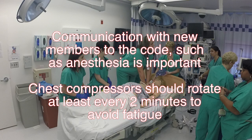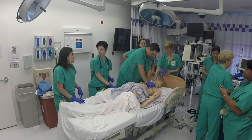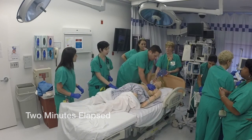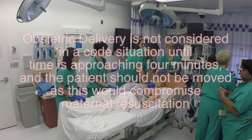Chest compressions should rotate at least every two minutes to avoid fatigue. We're getting the epinephrine drawn up. Continue to breathe. No, we shouldn't — she's too unstable right now. Two minutes. Obstetric delivery is not considered in a code situation until time is approaching four minutes, and the patient should not be moved as this would compromise maternal resuscitation.